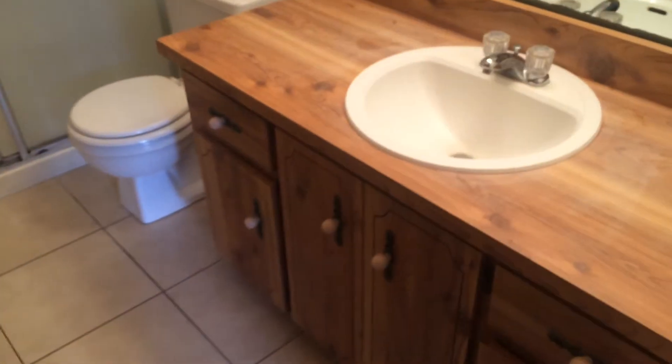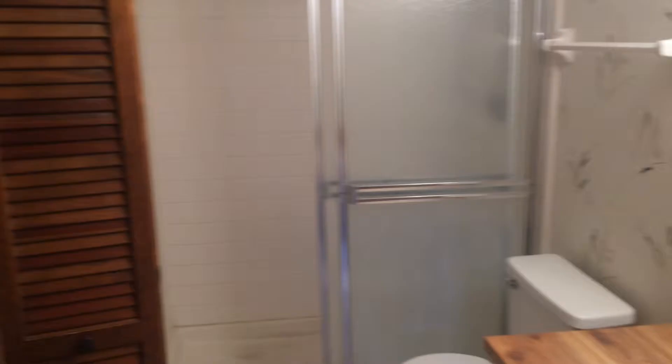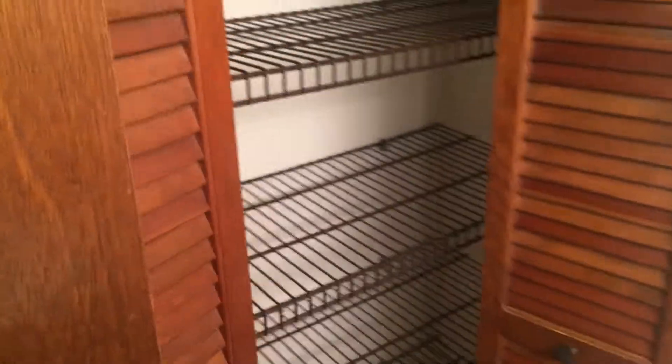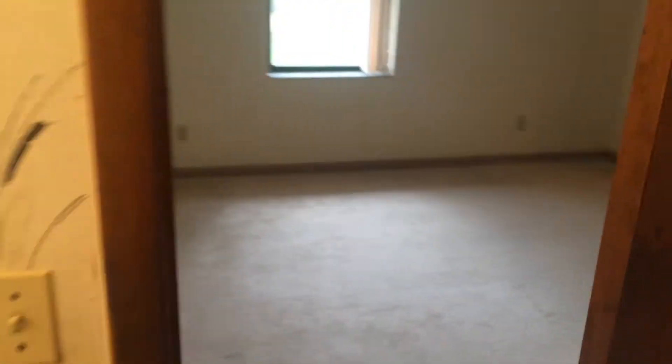Looks like original cabinets in the bathroom — kind of dated but still in decent shape, probably just leave those. More closet space here. The shower looks like with a good cleaning it would be fine.